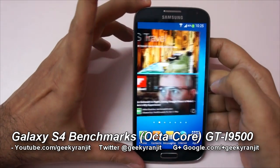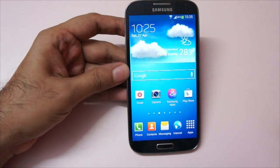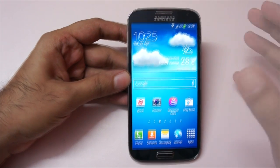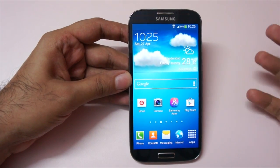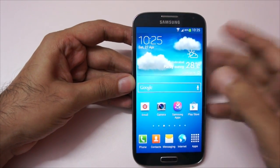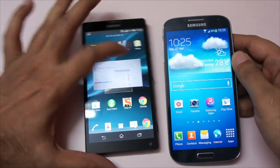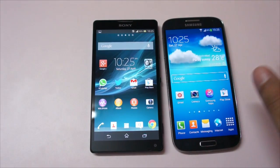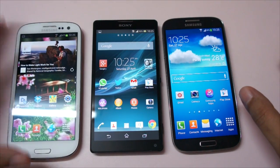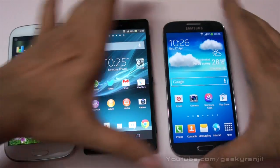Hi there, this is the Samsung Galaxy S4 and we're going to do quick benchmarking for it. This is the octa-core version — it actually has two quad-core processors, one clocked at 1.6 GHz and one at 1.2 GHz. I also have some other phones: this is the Sony Xperia ZL, and we also have the Galaxy S3, which is the quad-core version. So let's quickly start with the benchmarks.